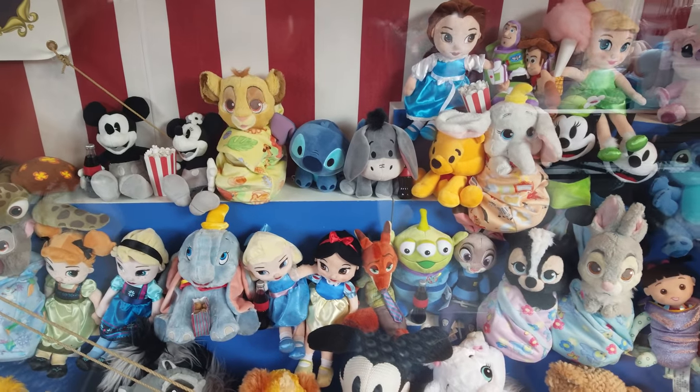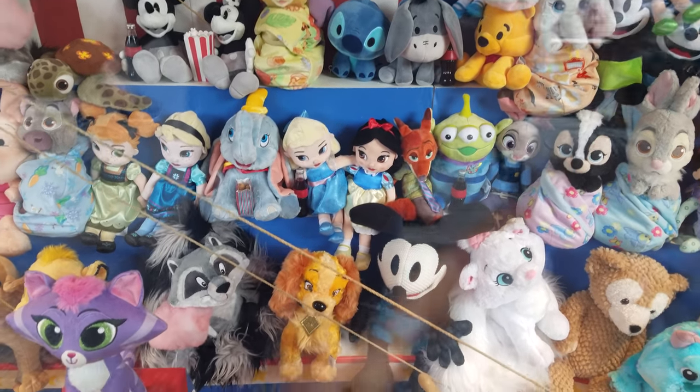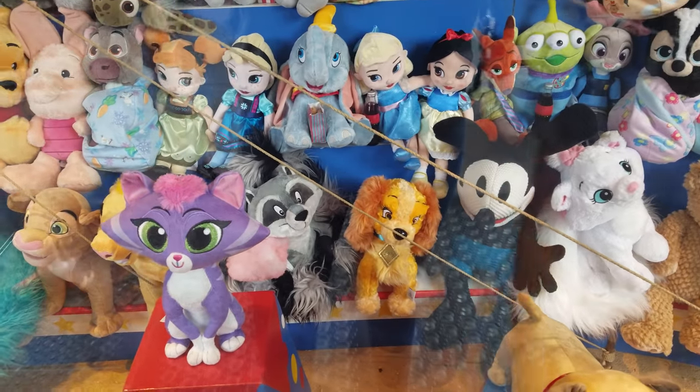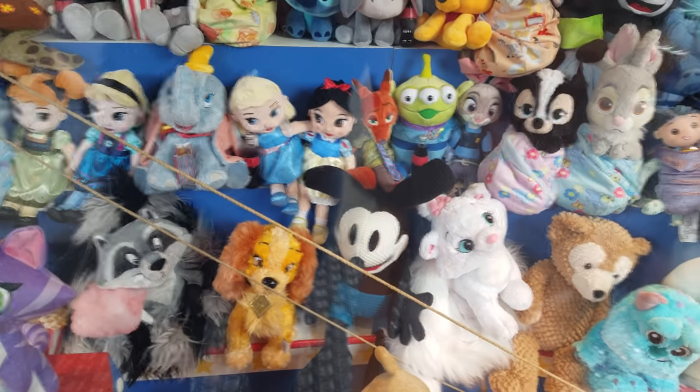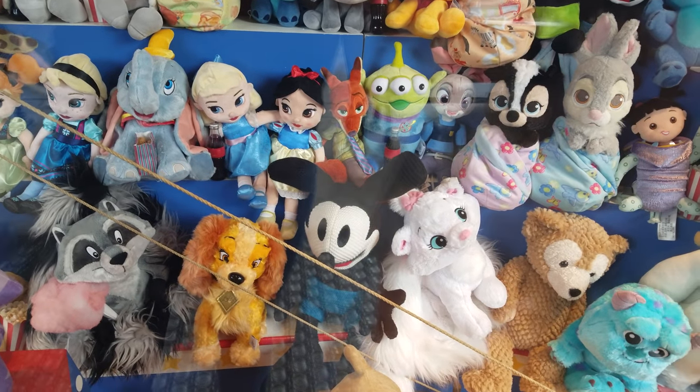And look at baby Sven. Look at his blanket — it has like carrots on it. There's Sven and Oswald, and my alien — and my alien is drinking a Coke! Haha, he drank Coke.